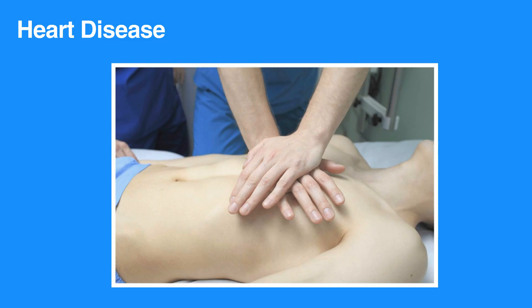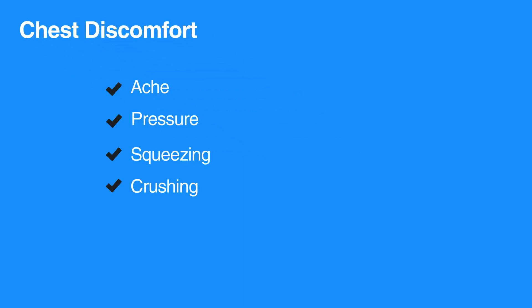When blocked blood flow to the heart tissue results in muscle death, chest discomfort can be described as ache, pressure, squeezing, or crushing. Women and diabetics are less likely to have classic signs of a heart attack — they may simply experience nausea or unexplained fatigue. Shortness of breath could be the only sign of an impending heart attack for some individuals.